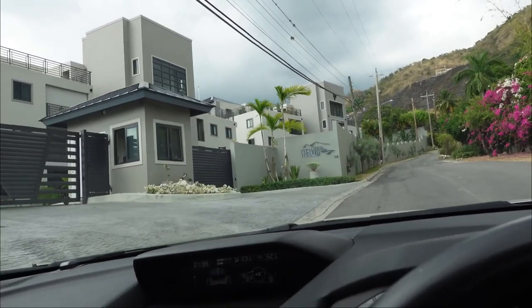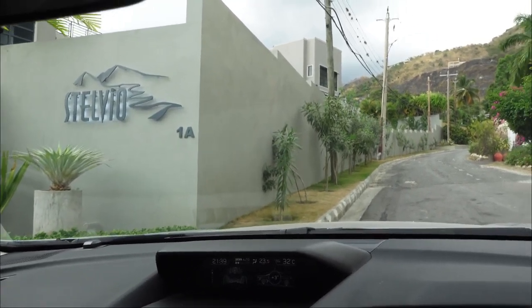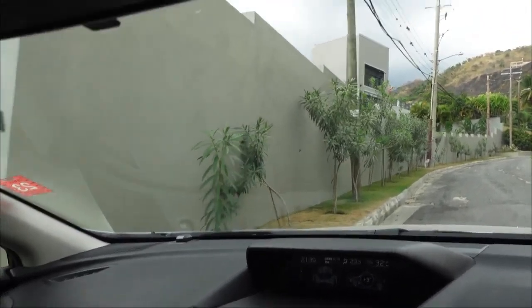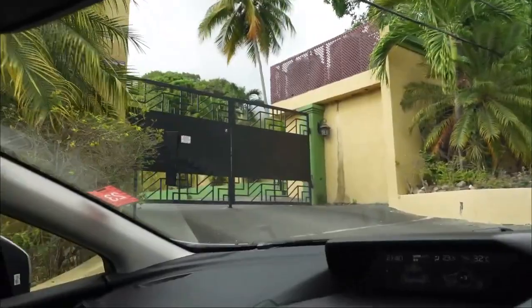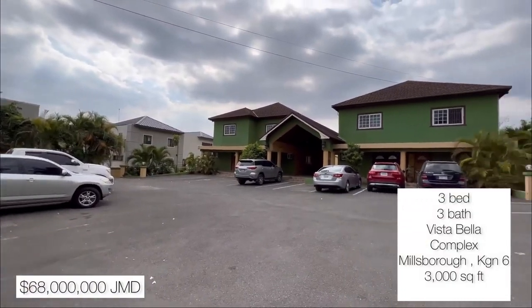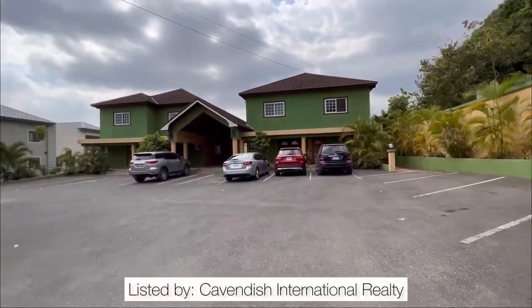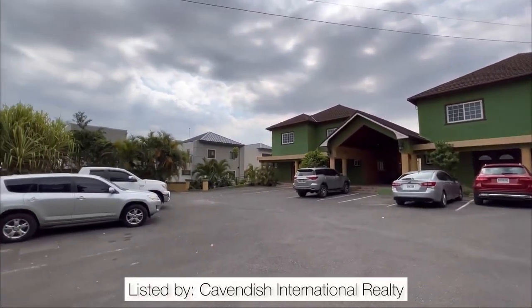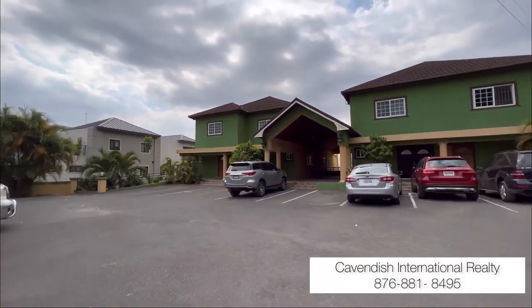Coming from the Barbican Road area, you're going to turn off onto Millsboro Avenue. Just a two-minute drive up the hill will take you to Tavistock Terrace on the left. The first complex you will see is the Stelvio New Luxury Apartments, and immediately next door to the Stelvio is this complex that we'll be featuring today, called the Vista Bella Complex. This is a three bedroom, three bathroom luxury apartment in an intimate yet spacious and contemporary complex.